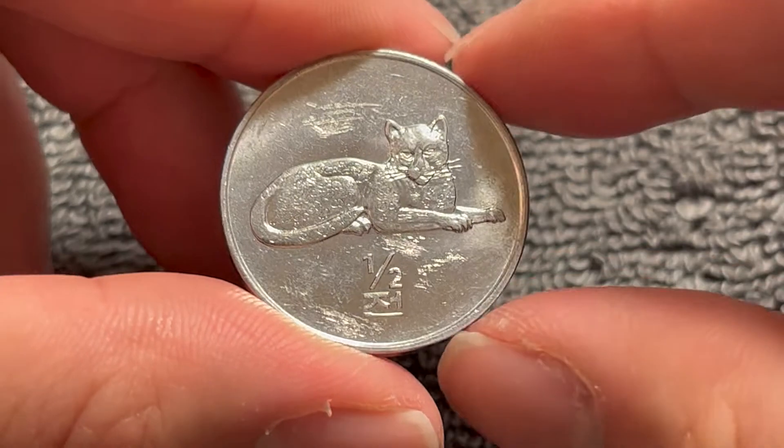Not an inherently valuable coin, and of course, because it is North Korea, information about the mintage figures of this coin is very, very hard to come by, if not impossible. So we don't actually know how many of these exist, but if you happen to get your hands on one, it's a rather interesting conversation piece to have in your collection.